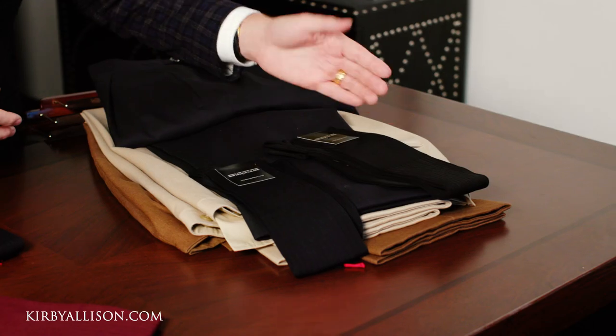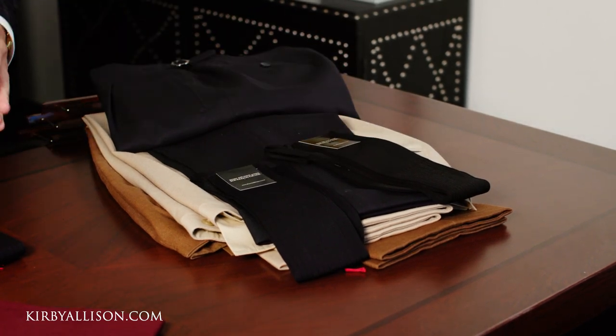Now if you compare that to the black, you can see that the black disrupts the line. So again, another example of not wanting to wear black socks with navy trousers.